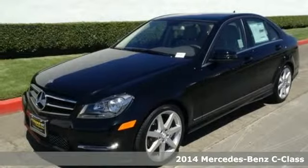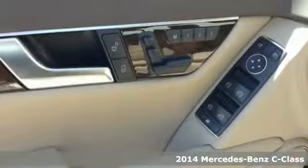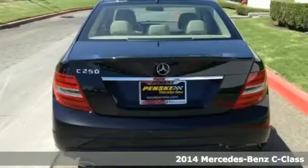It's a 2014 Mercedes-Benz C-Class. This is where elegance and grace meet sporty style and athleticism.